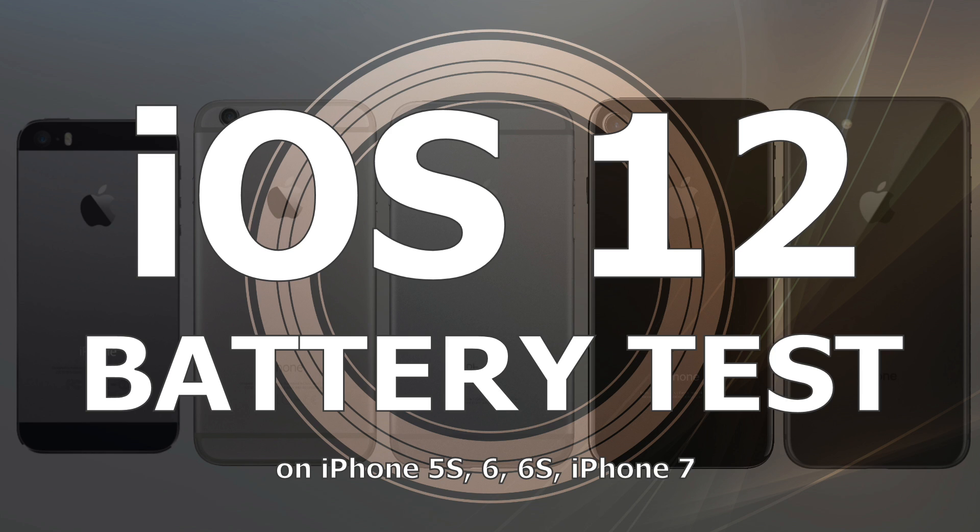Thank you very much for watching this video, and as always, remember that subscribers of this channel have better battery life and faster iPhones than non-subscribers. Take care. Thanks.